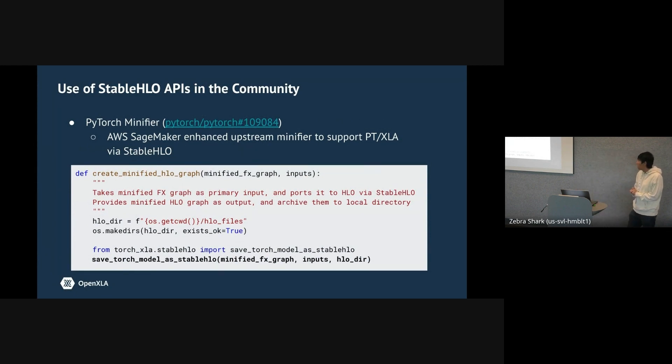We also have a community contribution on exporting minified stable HLO. Some background: PyTorch has a minifier that runs on top of FX graph so that if your model has numeric or accuracy issues, you can bisect the FX graph and get a smaller reproduction. AWS customers found that users don't want to share their full model, but are willing to share stable HLO bytecode or text for initial debugging. So a contribution was made to produce, as an option guarded by an environment variable, stable HLO as a minifier result instead of FX graph — using the same API for exporting FX graph or Torch models as stable HLO.